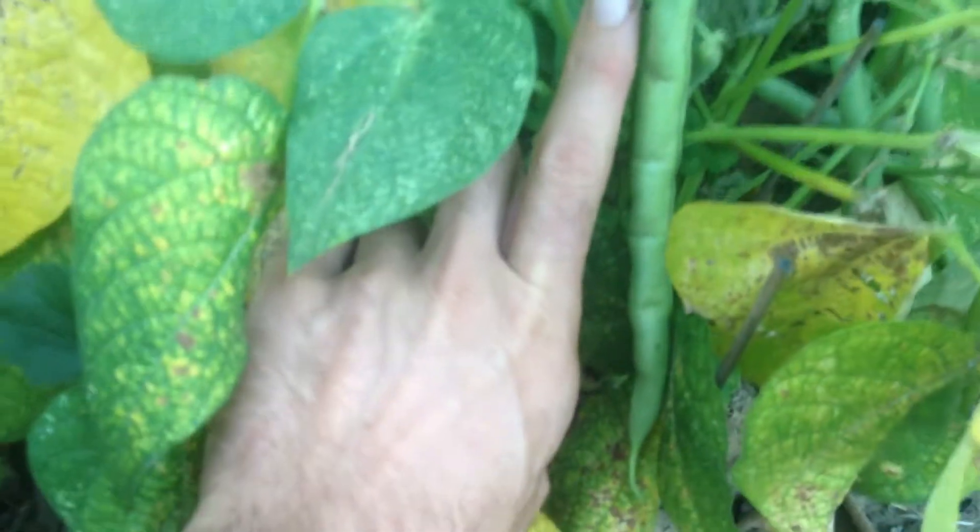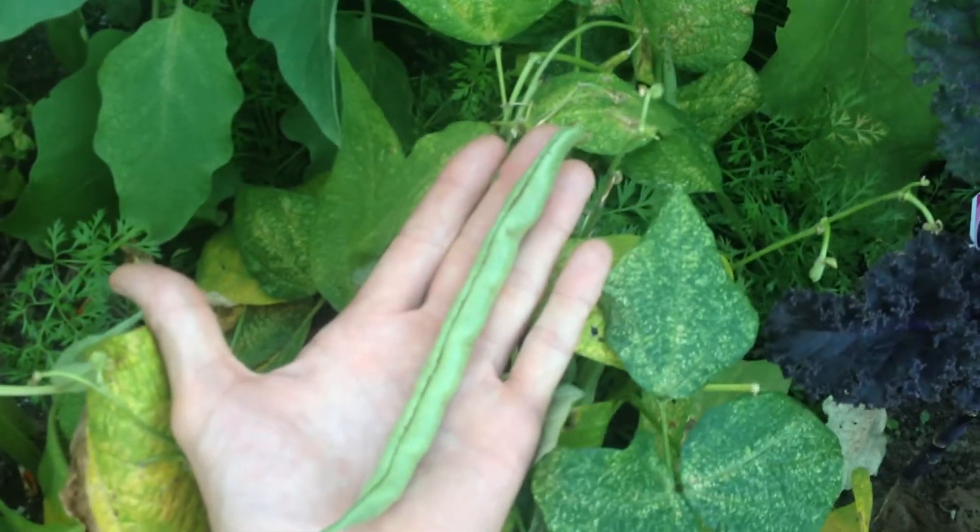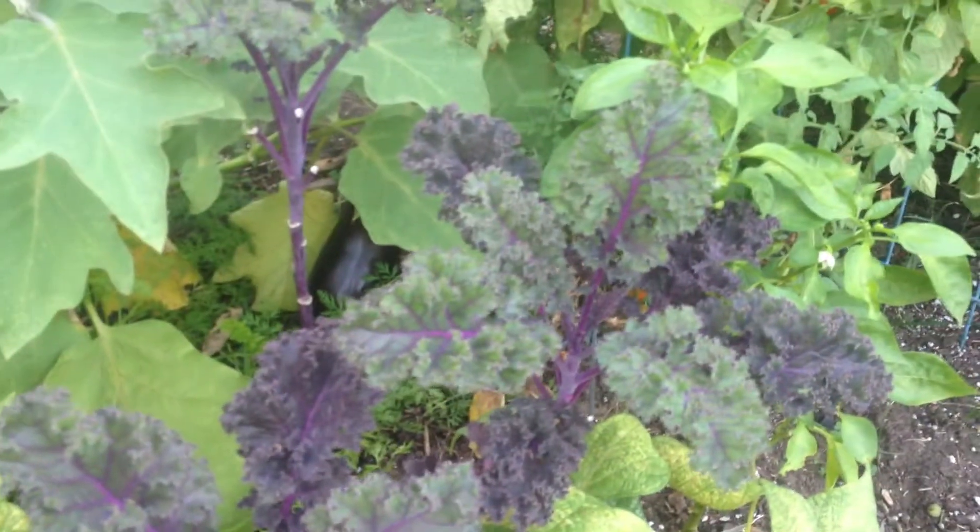Look at this monster! Oh my goodness, that is over a seven inch green bean. They're so big! I have big hands because I wear big gloves, but I can just tell you right now, it is crazy growing here.